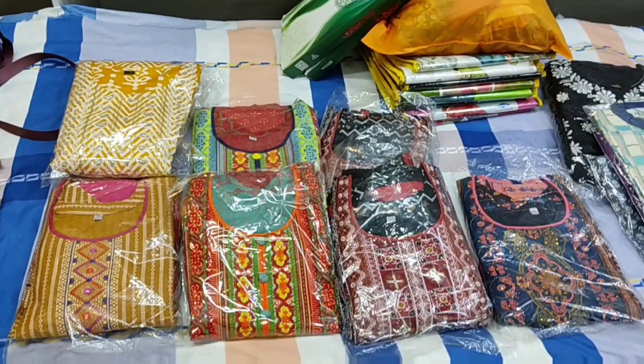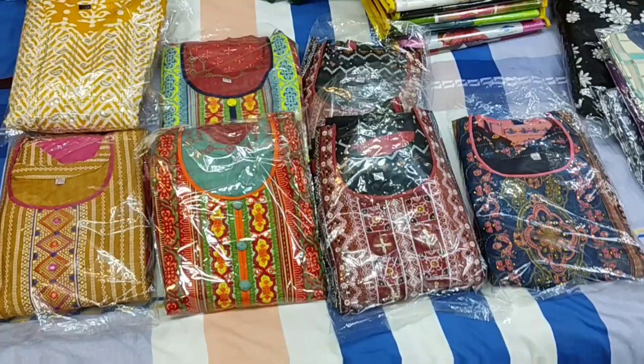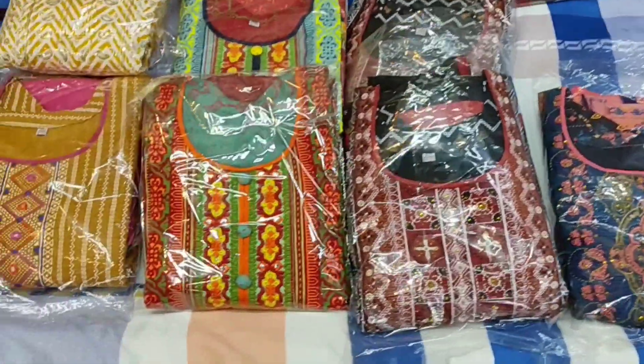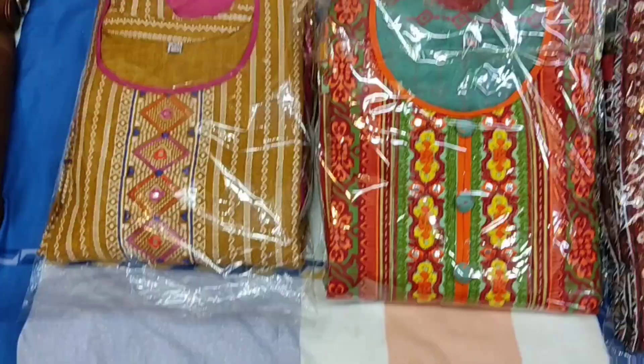Hello everyone! Assalamualaikum, welcome to my channel. This is called Kurobani, in Parishal, India — Joypur, Lerheri Arr Designers.